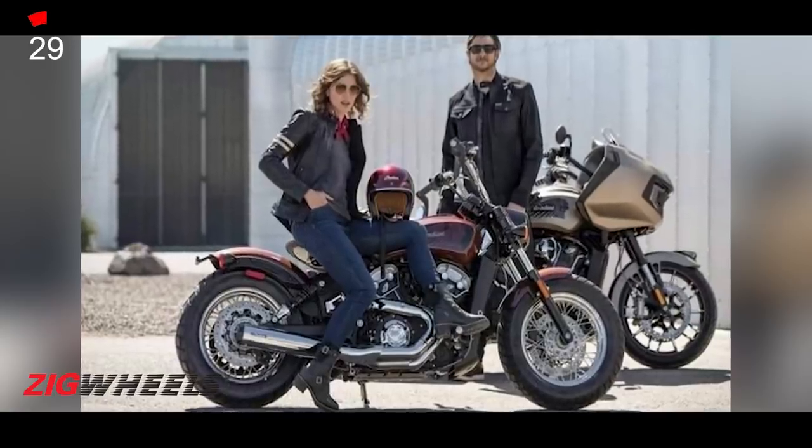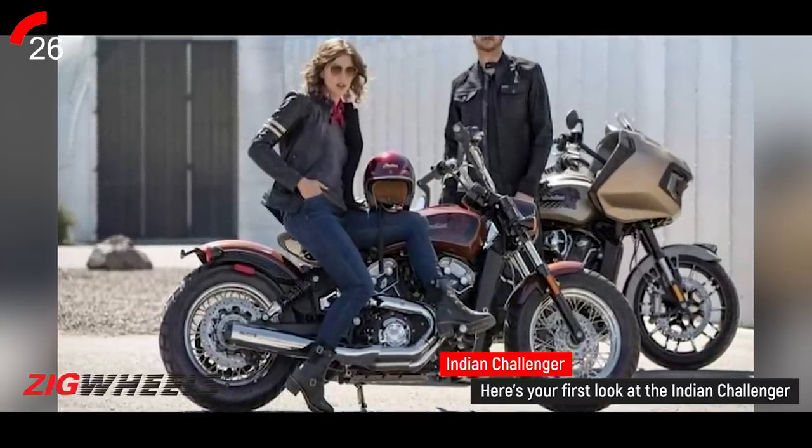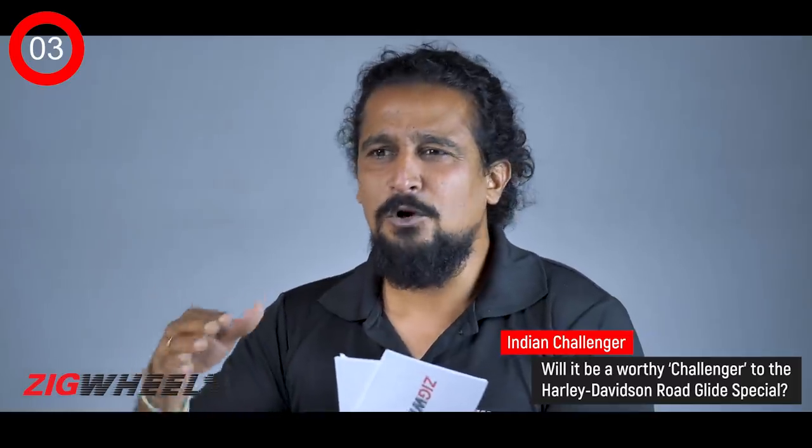Which brings me to my story — about an Indian, which isn't even launched yet, and which isn't actually Indian, by the way. We are talking about Indian's Challenger, which has been spied. It comes with a 1770cc engine called the Power Plus 108, which has 120PS on tap. This bike has just been spied, but that's still strong enough for me. It goes up against Harley Davidson's Road Glide Special — a cruiser, not the full-dress kind. Well, that's because you need to step into the light with two wheels.